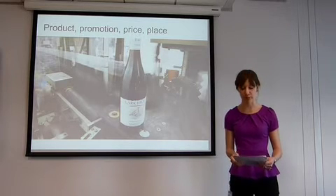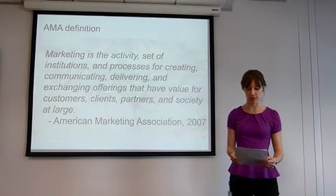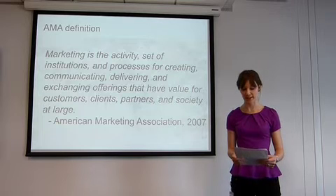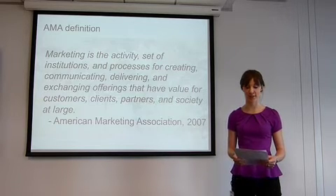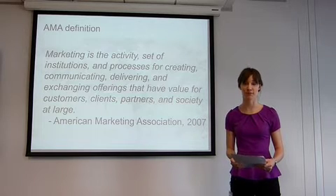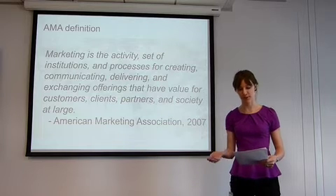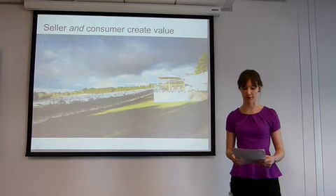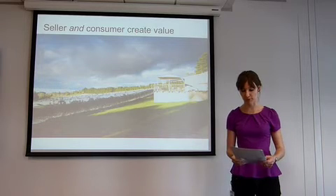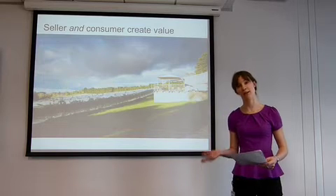On the other hand, more recent approaches emphasise value — the value of the offering, good or service, the value created through the marketing process, and the value to customers, clients, partners and society at large. This is best encapsulated in the American Marketing Association's definition of marketing. This latter approach emphasises the role both the seller and the consumer play in creating value, acknowledging, as Chekatan Dev and Don Schultz have pointed out, that the market has changed from the marketer in control to the customer in control.